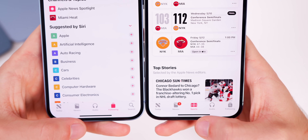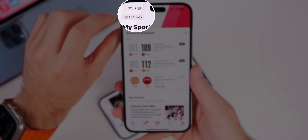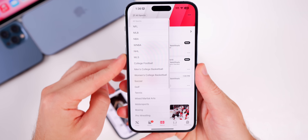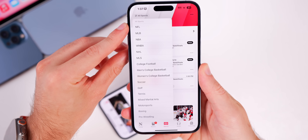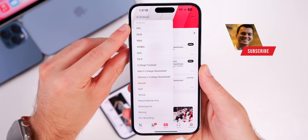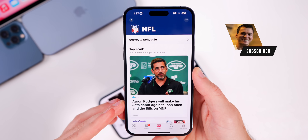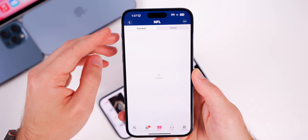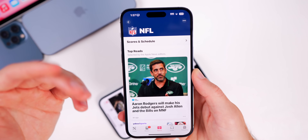Perhaps the biggest change in News is the new Sports tab. If you go to the Sports tab you'll see a navigation bar in the top left showing All Sports, and from there you can change to a different sport. This dynamically changes based on the sport most popular at the time — for instance, going to NFL will show all NFL news, and we have scores and schedules showing different schedules and scores when that season is going on.